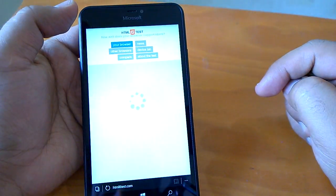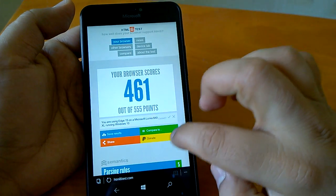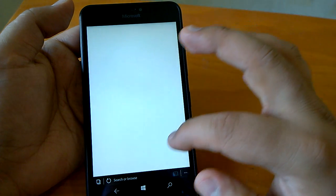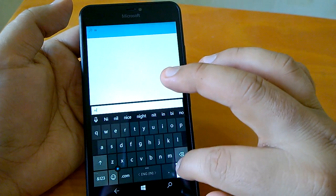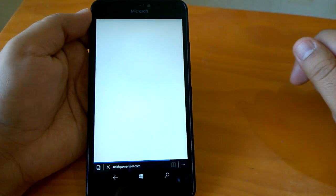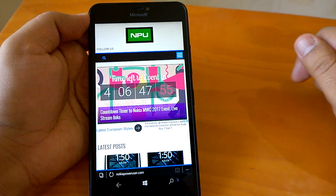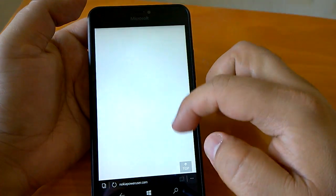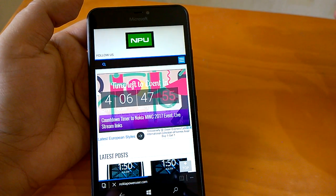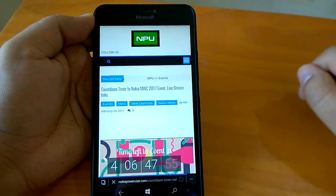Let's quickly check the browser. We did an HTML5 test and the score is the same — Microsoft Edge at 15. We loaded more pages and it happened quite fast. Page rendering has been a strong point of Microsoft Edge, and this build does not disappoint on it.